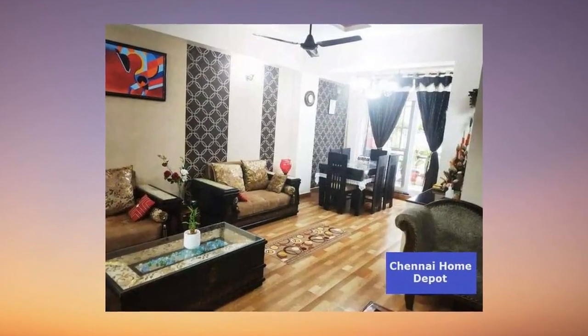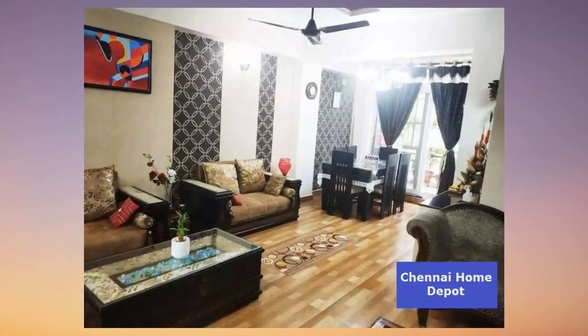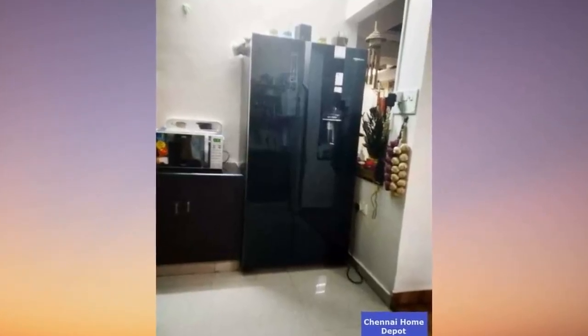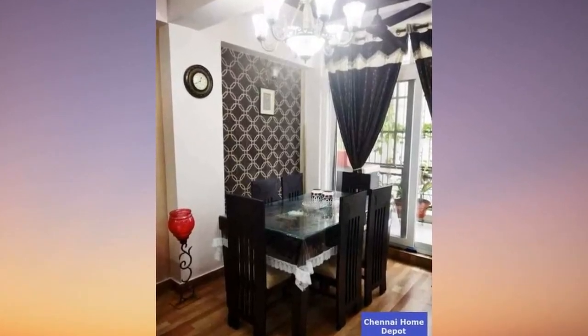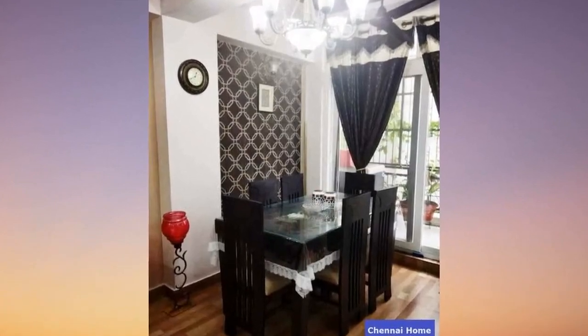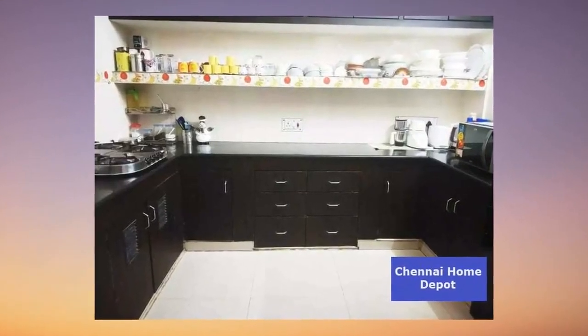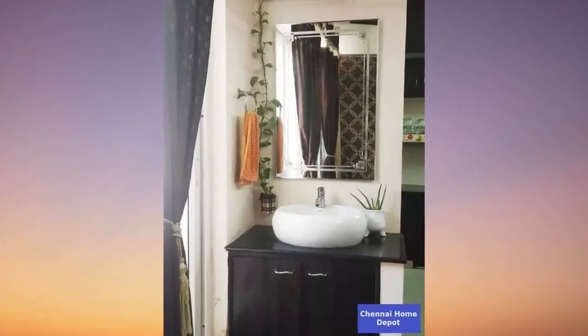A two BHK haven situated on the fourth floor of a meticulously designed five-story building. With not one, but two balconies offering breathtaking views, this residence is the perfect blend of charm and functionality. This isn't just a property, it's a statement — a decade and a half of history, nestled in the northwest corner of a gated community, a testament to enduring quality.